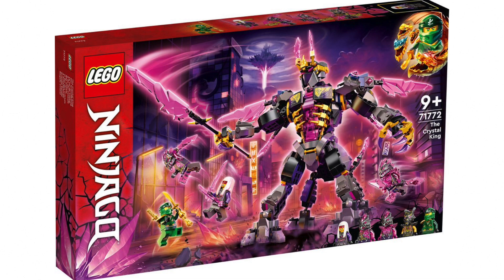What's up everyone, it is I, SPI, and in this video I'm going to be looking over the new set images that we have for Ninjago Summer 2022, The Crystal King.